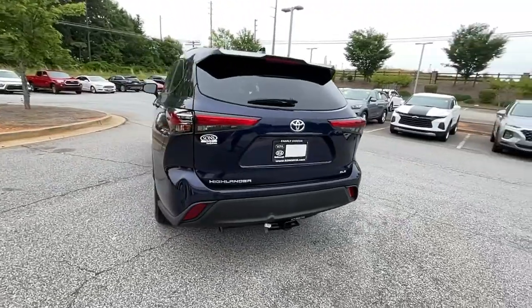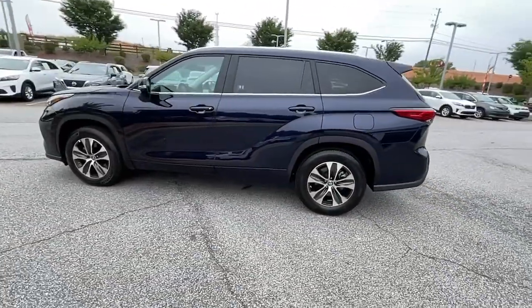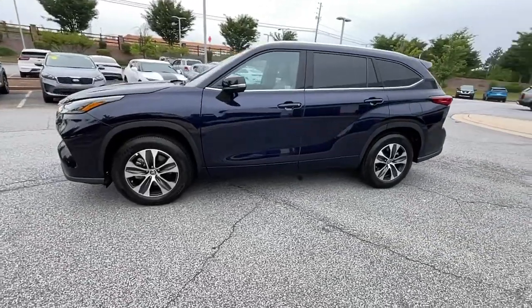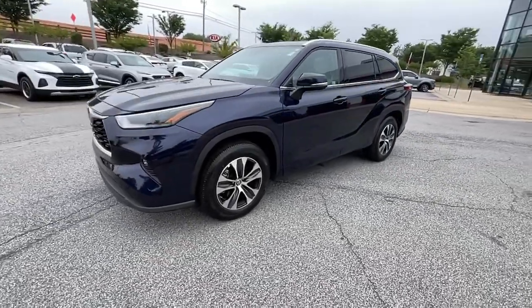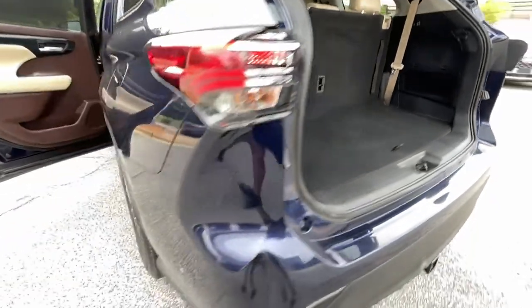From its safety and driver assistance tech to its multiple climate control zones and infotainment system, this smooth-riding, quiet, roomy three-row crossover offers the capability and creature comforts to help you make the most of every road trip.